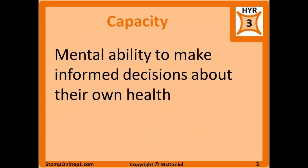Capacity is the mental ability to make informed decisions about one's own health. A capacitated individual must be able to understand medical information given to them, retain that information, use it to make an informed decision, and communicate that decision to their providers. Additionally, the decision must be in line with their previous beliefs and not be the result of a psychiatric symptom, such as hallucinations or delusions.